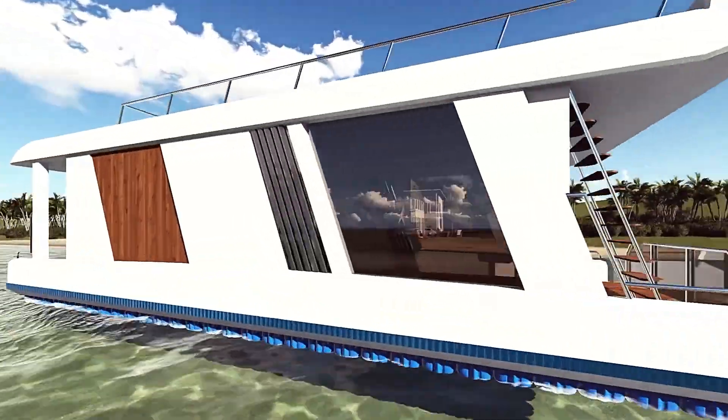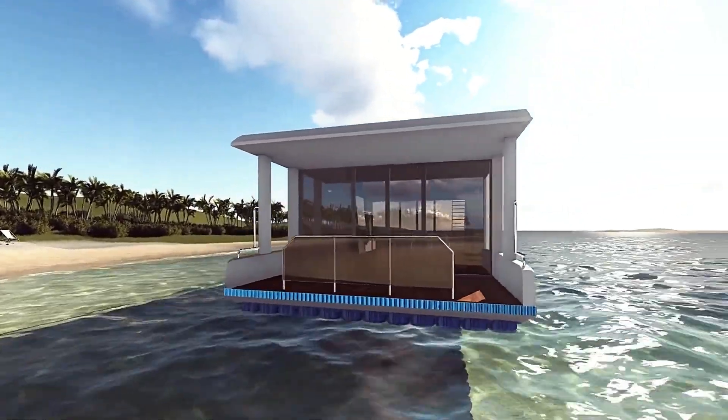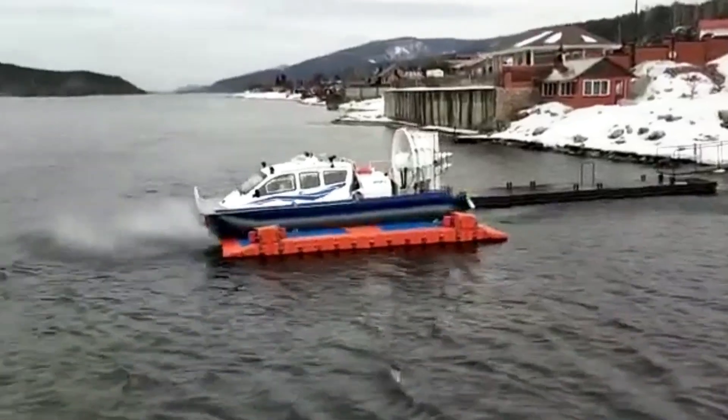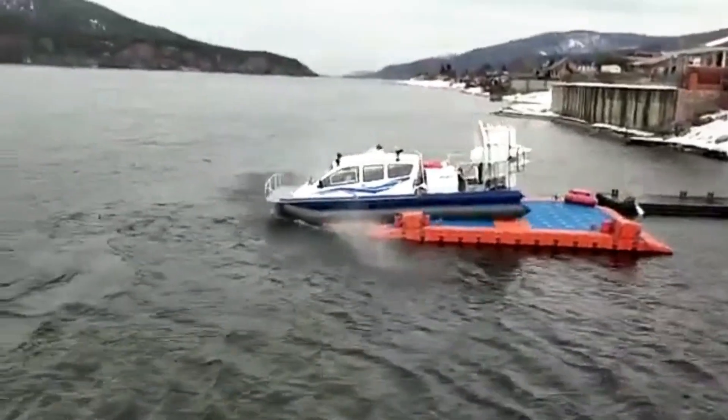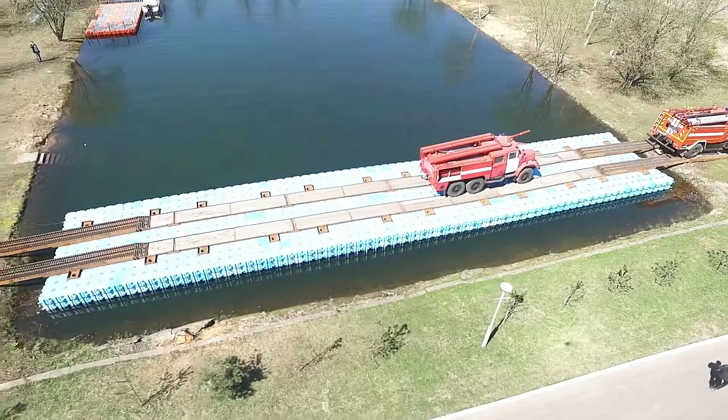With a buoyancy capacity of 360 kilograms per square meter and each cube weighing just 7 kilograms, Magic Float offers an impressive buoyancy ratio of 12.9 — the highest in the industry. Transform your waterfront space today with Magic Float.